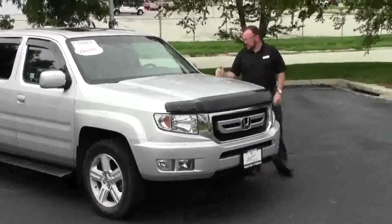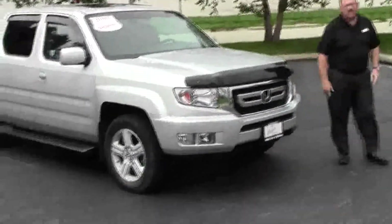Brian Kelley here for the Honda Giant, here to show you this 2009 Honda Ridgeline RTL with navigation.